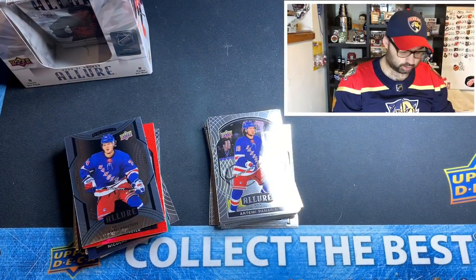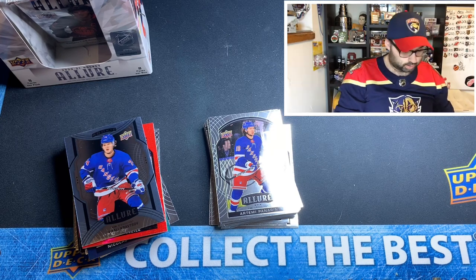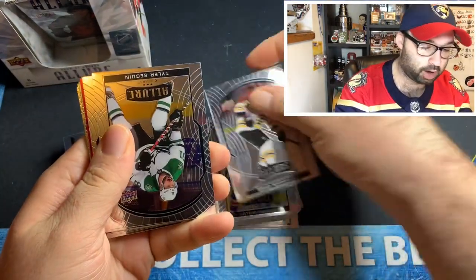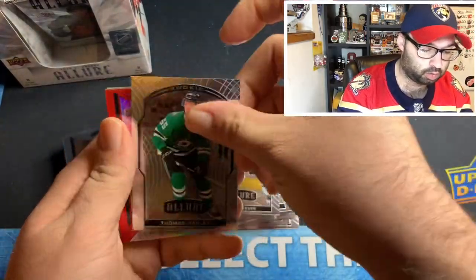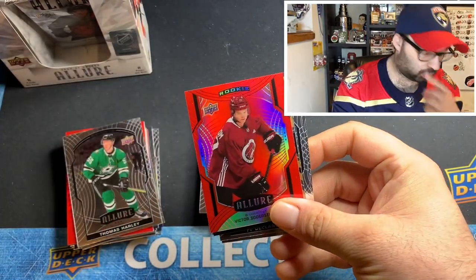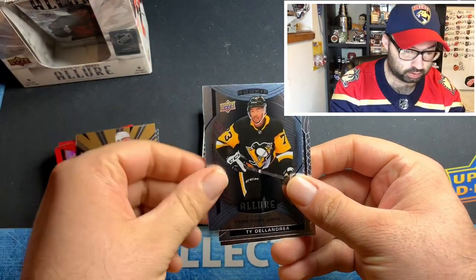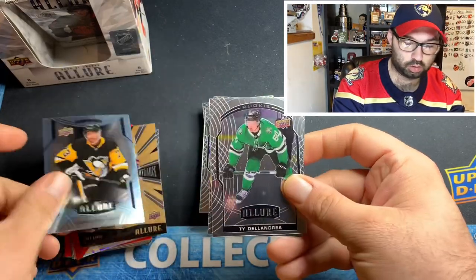It looks like we're not getting a jersey auto out of this one. Oh well — as long as we get a decent auto I don't mind that at all. Hopefully it's a good rookie auto. It'd be nice to add another one to the collection. Brad Marchand, Tyler Seguin, Thomas Harley rookie, and a Victor Soderstrom red rainbow.